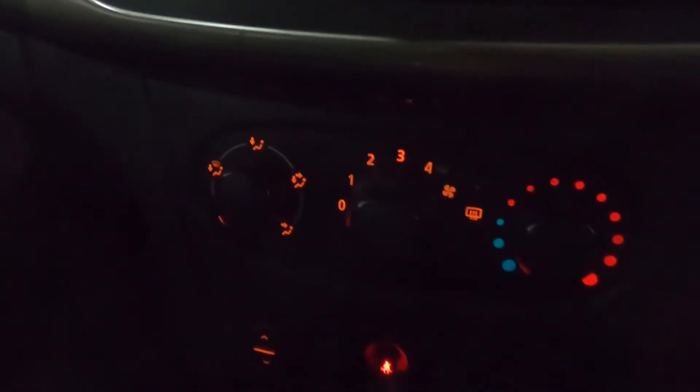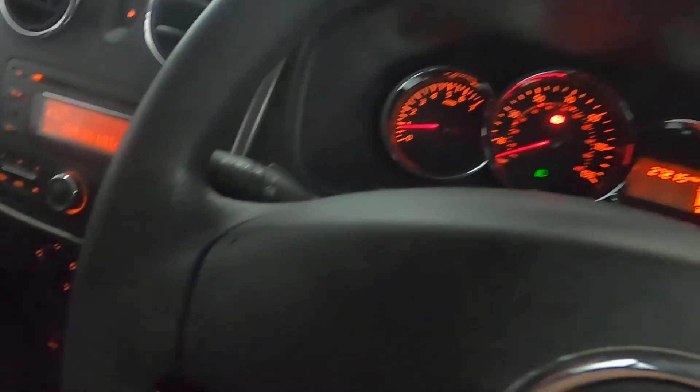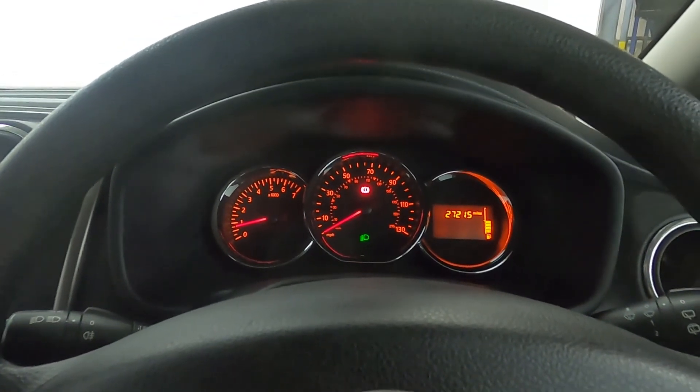Below that you've got the climate controls with two cupholders and a neat centre console. If you'd like any more information, please visit our website. Thank you very much for watching.